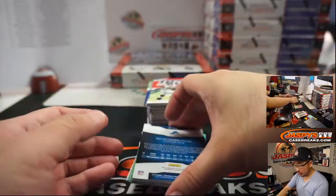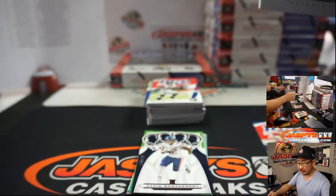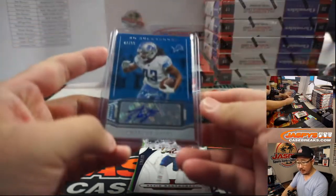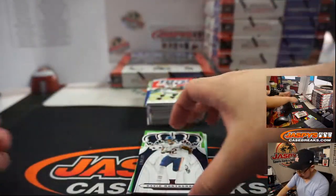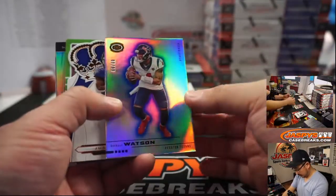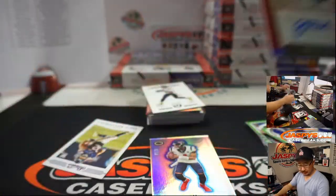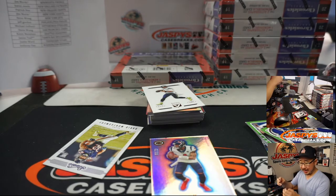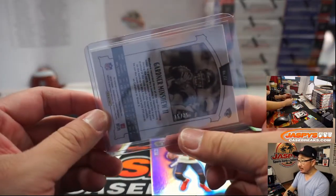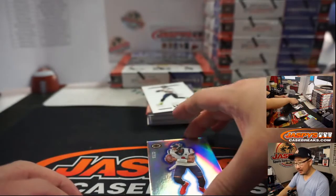We've got Bo Scarbrough, 47 out of 99. I think they were supposed to have a silver behind there on these Signature Series cards. Are you going to Scarborough Fair? Lions — Charles got the Lions in the team random. And a Gardner Minshew autograph! The legend of Gardner Minshew, Jaguars — Justin Ward with the Jags. Hopefully he has a good season, that'd be hashtag good for the hobby. 15 out of 35.